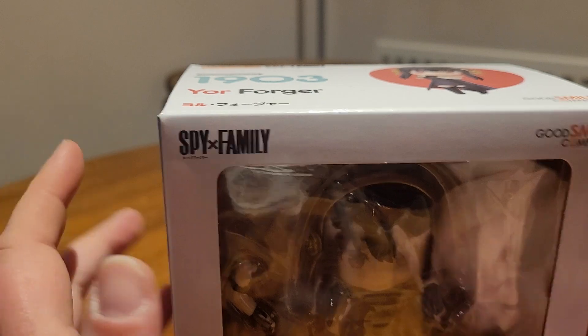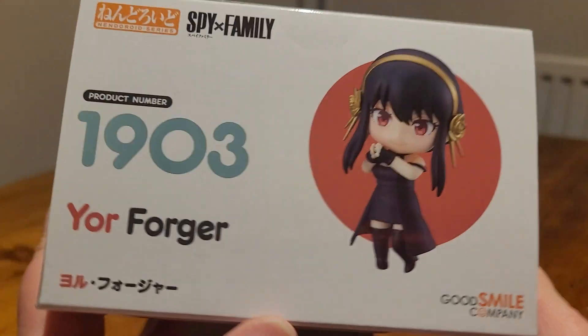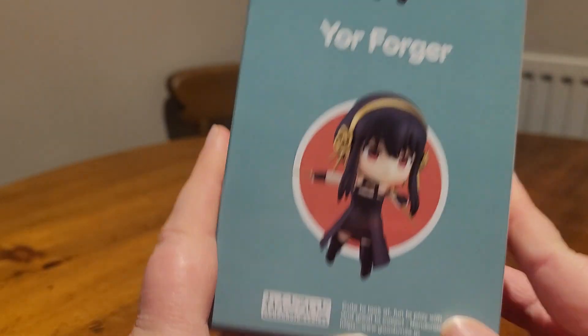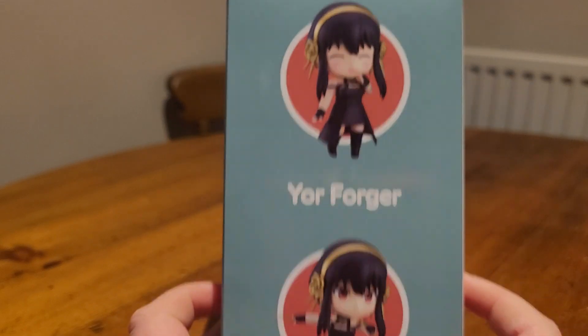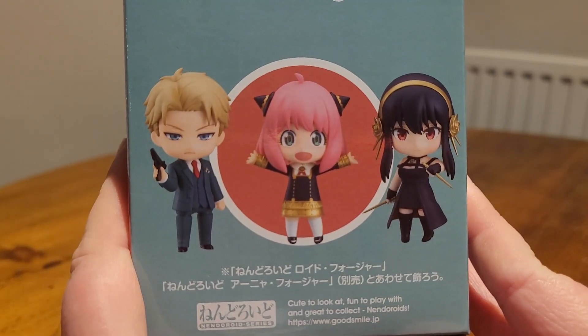Up here we have the Spy Family logo, and over here the Good Smile Company logo. On the top of the box, pretty much exactly the same information. On this side, just some nice little product shots of her. And on this side, exactly the same again, except you have them all together — the whole family.